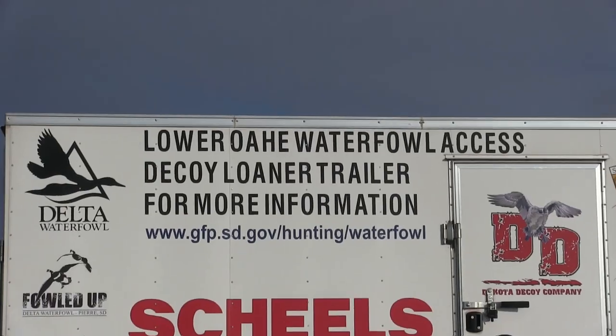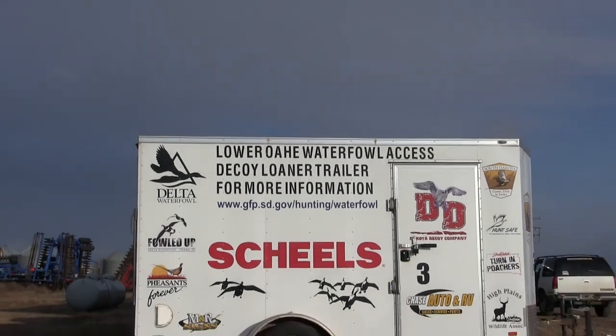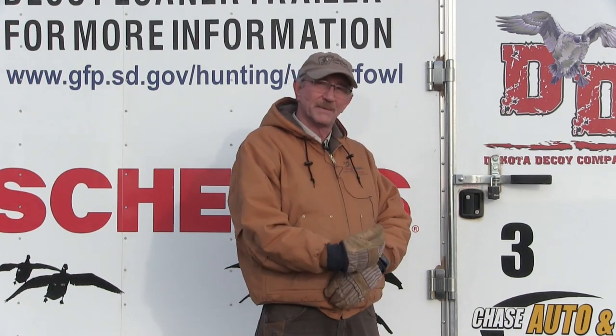That first year, that first trailer was busy all the time. The next year we followed it up with a second trailer and it too became just so busy — there was more demand than what we had for the trailers, especially on weekends. This past season I was able to get some more businesses and sportsman's groups to step up. They're seeing the need not just for adult hunters — parents are bringing their kids out too. So we picked up a third trailer. It's been a very successful program.